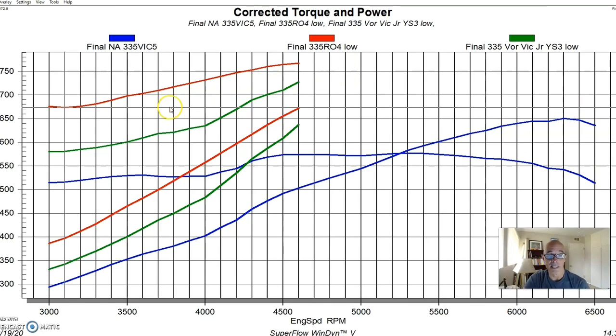Where do you want your power — the beginning of the curve or the end? For a lot of guys, having a big polished 871 sticking up is reason enough to choose that blower even if it doesn't make quite as much peak power. But if you're racing a jet boat and need all the power, the extra efficiency of a centrifugal works really well, especially on a jet boat where wide open throttle puts you way up in the RPM range where the centrifugal is most effective. This combination would work equally well in a Chevelle, Camaro, truck, or anything else.